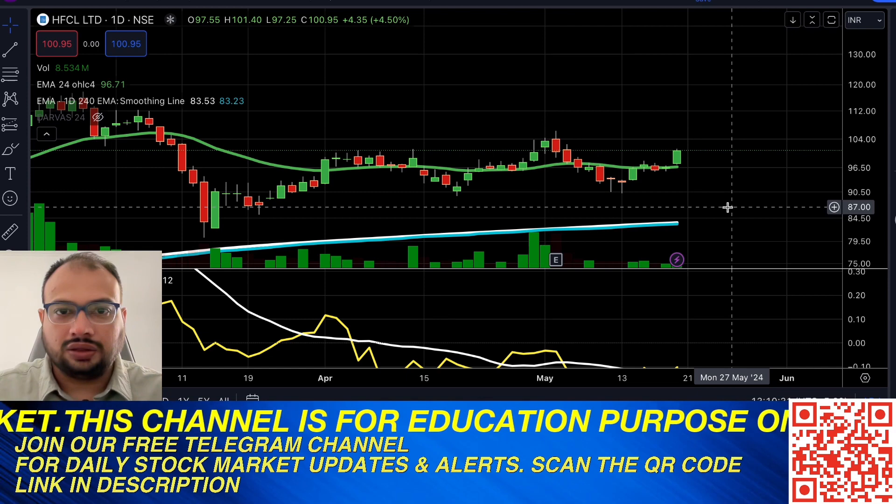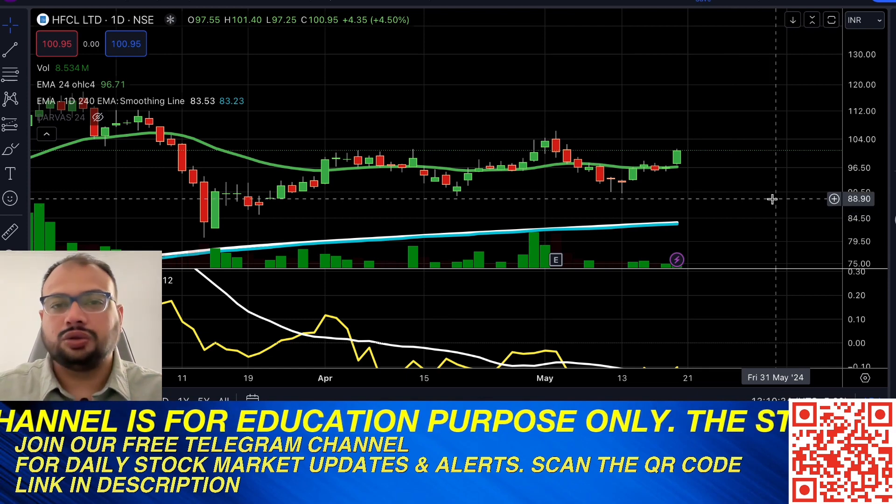Standard disclaimer: this is not an investing recommendation or advice from our side. This is purely for general discussion purposes. Please do your own research before taking any trading or investing decision.